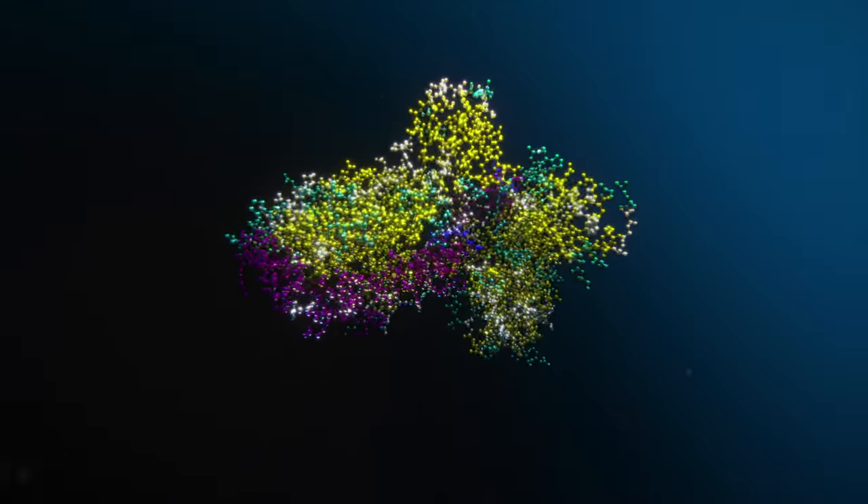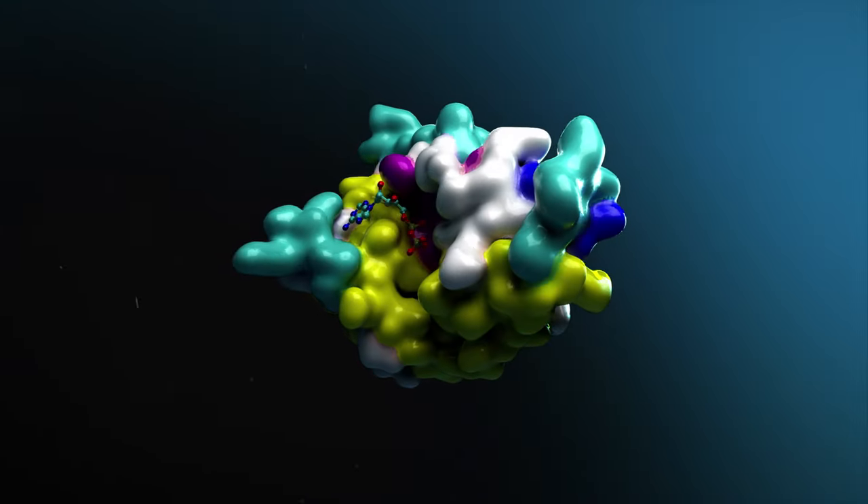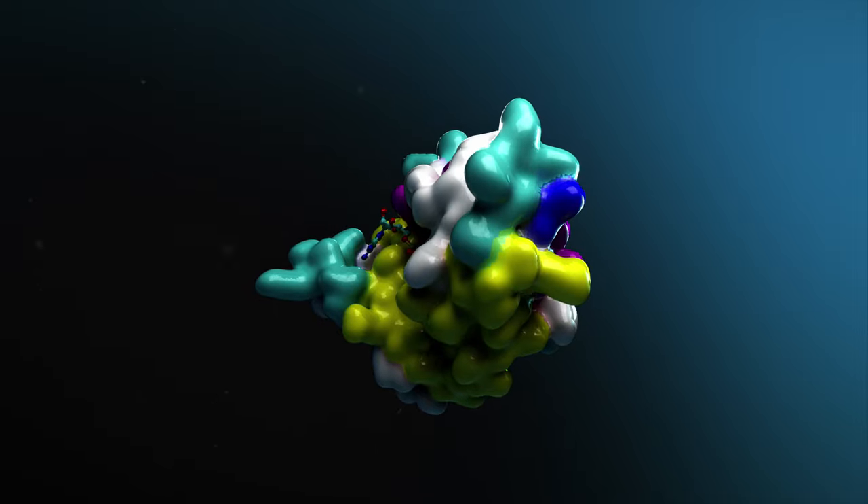The new AI drug discovery pipelines are here. Sign up now for access to NVIDIA BioNemo Service.